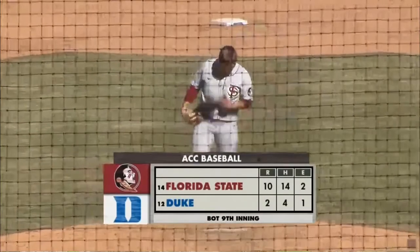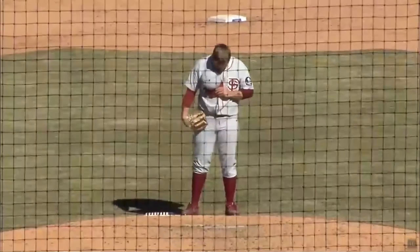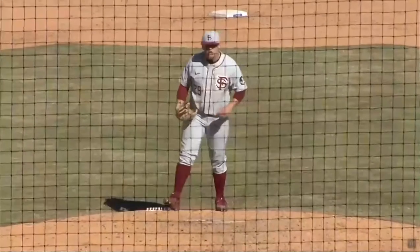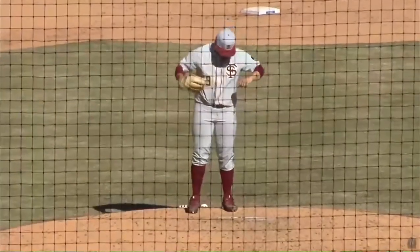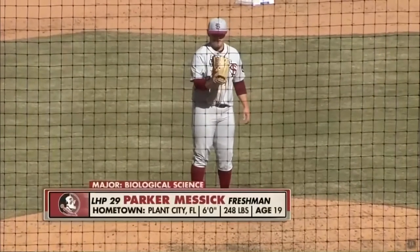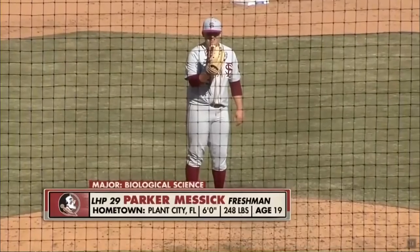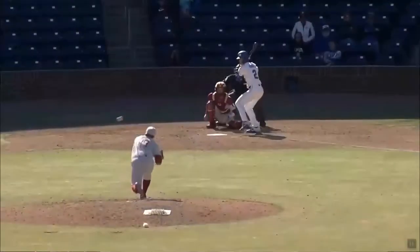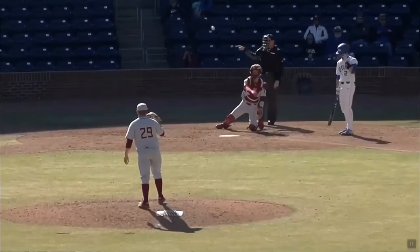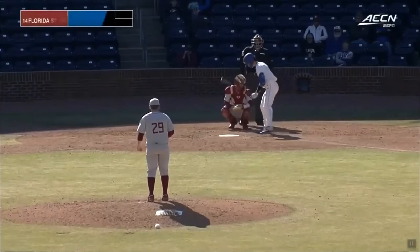New pitcher for Florida State as we head to the ninth inning. It'll be Parker Messick, a southpaw on for the Seminoles to try and close down the series. Florida State leading by eight. A new battery for the Noles as well, as Carter Smith will come on and catch. Messick, a southpaw out of Plant City, Florida. He's a true freshman working in his first ACC game in his young career. He faces Grant Norris, who comes up tardy on the first pitch for strike one. Parker Messick with electric stuff.